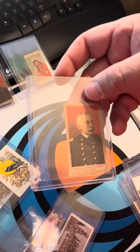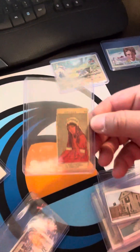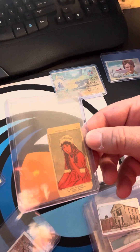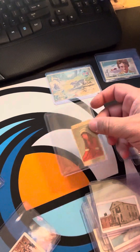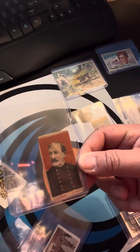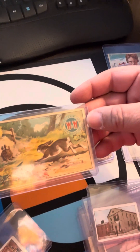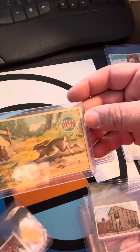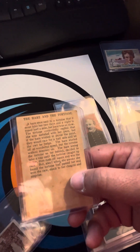Then we've got Admiral George Dewey, U.S. Navy. Melissa was able to find this one — it says 'Wonder' on the top and there's nothing on the back. From what I understand, this is early 1900s, like 1906. There's another one with some kind of admiral. And then this one I was able to find — it says Wheeler and Wilson's Sewing Machines, so this is an old sewing machine card from the late 1800s. It says 'The Hare and the Tortoise.'